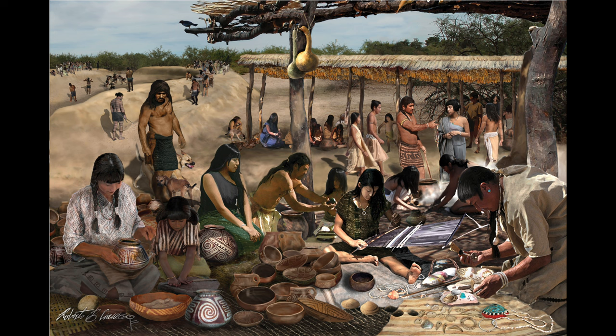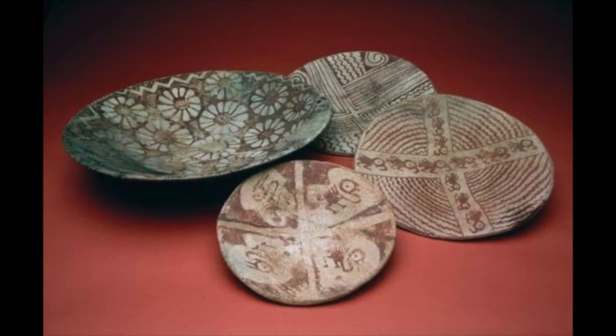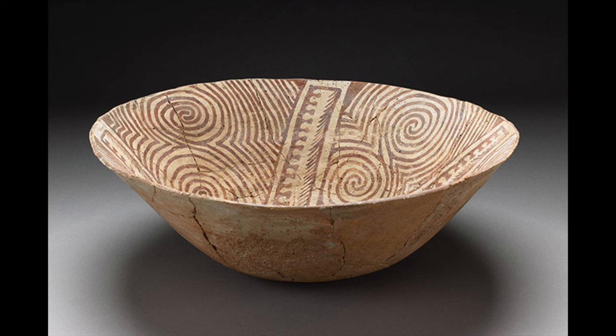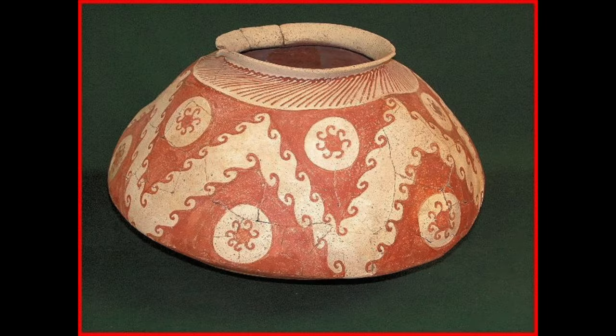From 900 to 1150 in the Sacaton and Santan phases, open marketplaces became popular while keeping cultural influences and ideas alive and well. The mass production and wide distribution of red-on-buff ceramics hit its apex. While life forms were still common, geometric patterns became highly desired in the Hohokam heartland. Around 1125, inhumation burial practices were conducted and the site of Snake Town became abandoned.